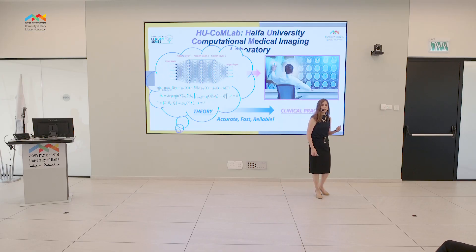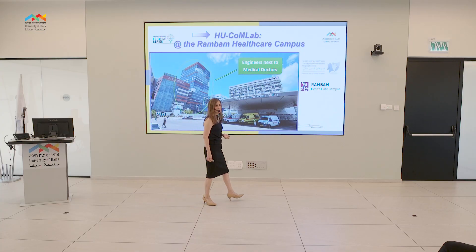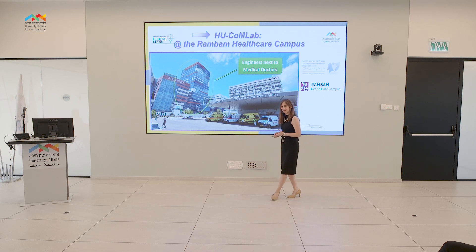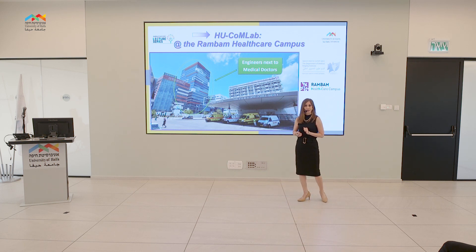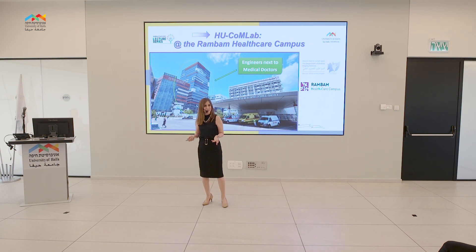Two main questions arise. First, do patients want such systems to replace human doctors? I would say no — most of us would prefer a human, experienced person to be by our side in critical moments. That is why our goal is not to replace medical doctors, but to assist them with such sophisticated systems.